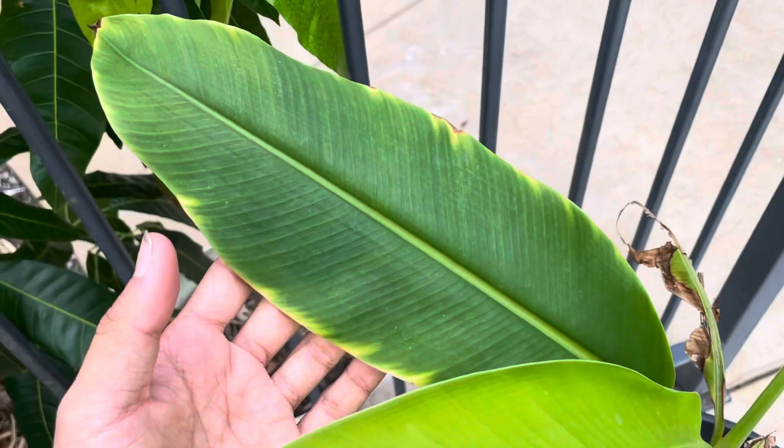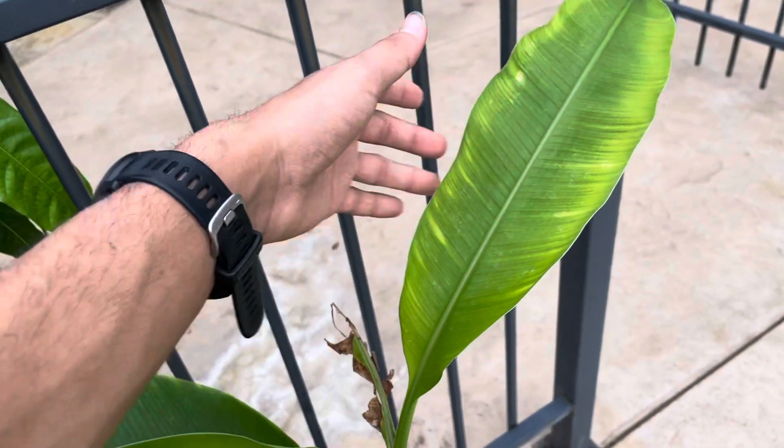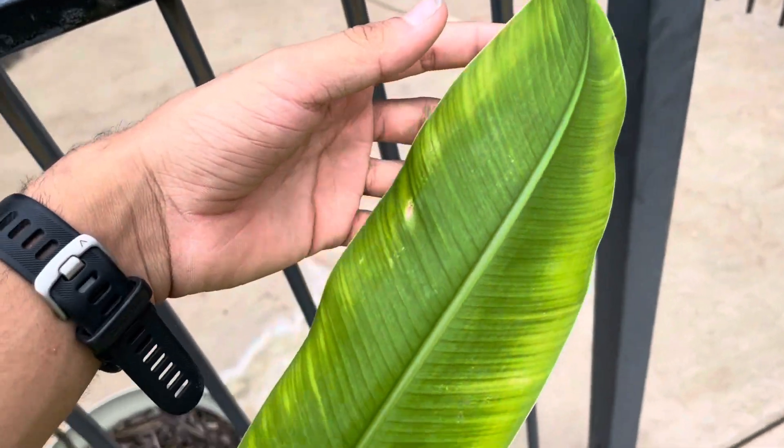Last update it had this leaf out, these leaves right here. And since then, it put out this one, and then this one. This one looks really good. This one has a little bit of — I don't know what that would be, but I think it'll be okay.